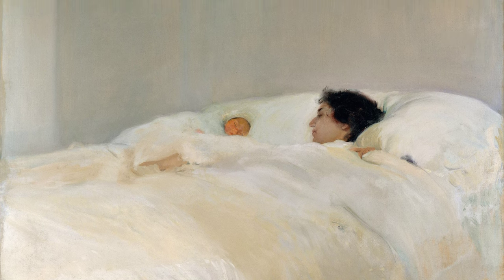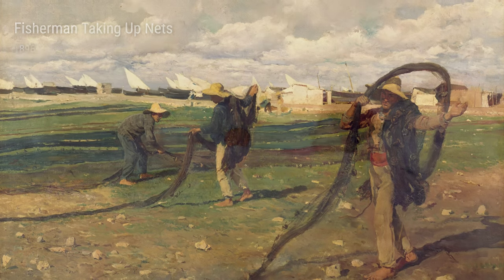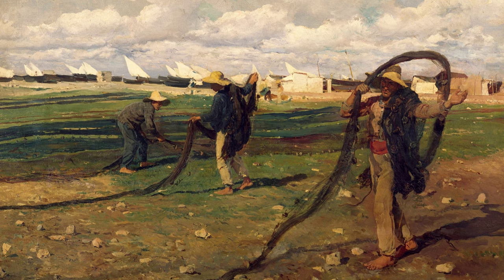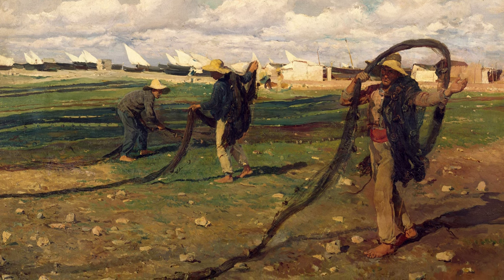During his career, Sarola also delved into other subjects, like his painting And Investigation, Dr. Samaro in his Laboratory. This piece showcases his versatility as an artist, as he explored different themes and settings.